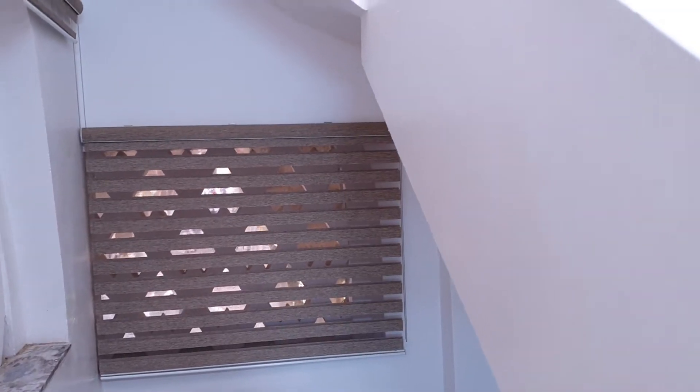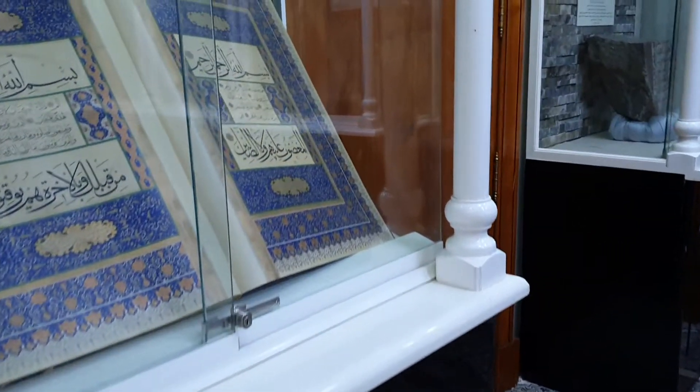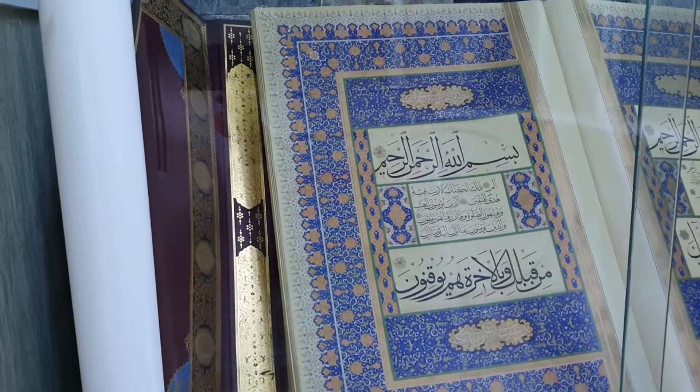So basically we just came through a small door in Masjid Al-Nabawi, squeezing out through the main doors and taking a detour. We opened this door here, turned the lights on, and found this Al-Quran exhibition.